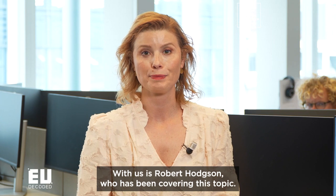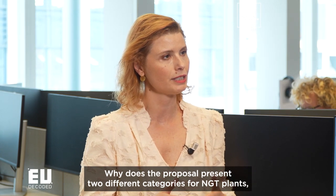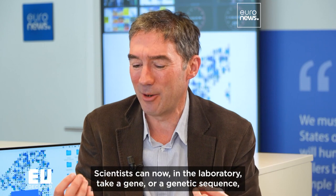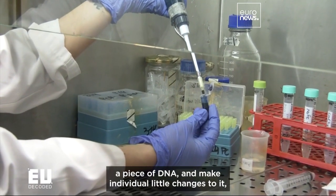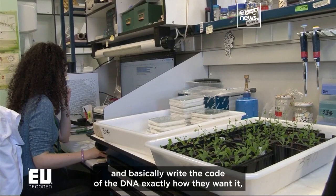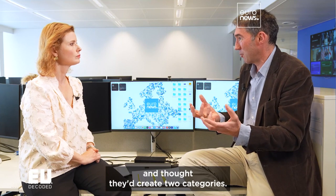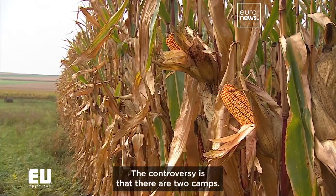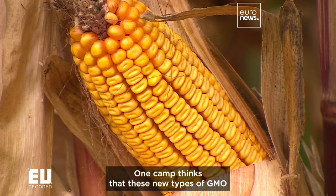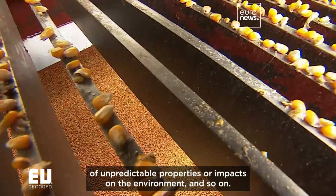With us is Robert Hodgeson, who has been covering this topic. Why does the proposal present two different categories for NGT plants, and how different are they? Scientists can now, in the laboratory, take a gene or a genetic sequence — a piece of DNA — and make individual little changes to it, and basically write the code of the DNA exactly how they want it, so you do not need to introduce a foreign gene into the plant anymore. The European Commission decided they needed to do something about this and created two categories: one of products of these new techniques, and one of the old ones, which will remain subject to existing rules. The controversy is that one camp thinks these new types of GMO still carry the same risks as the old ones — unpredictable properties or impacts on the environment.